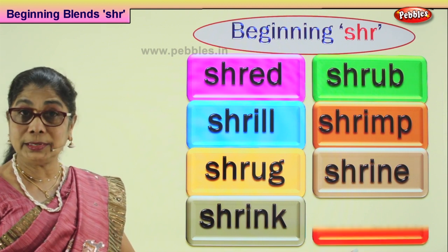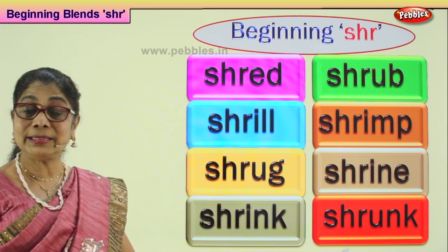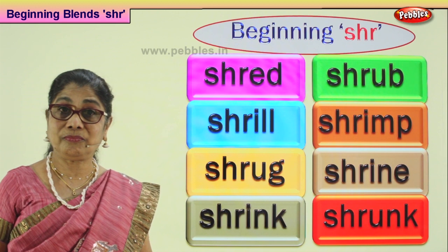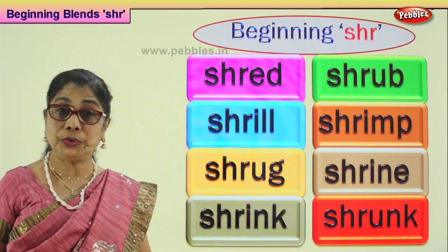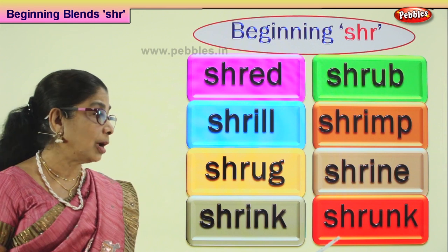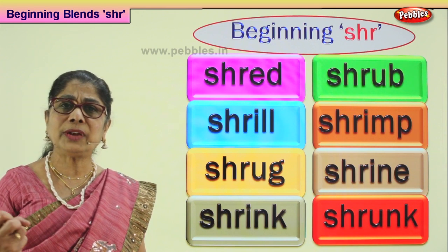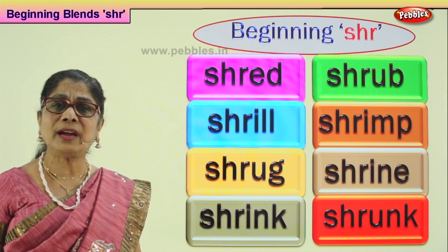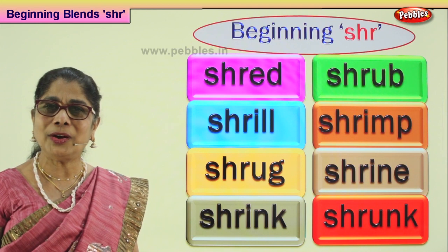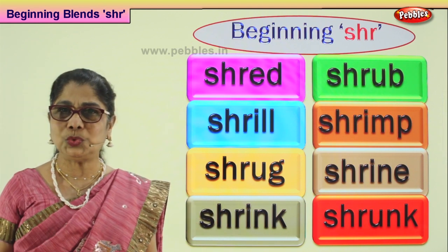Let's look at our last word in beginning consonant blend S-H-R — shrunk. You bought a beautiful top, put it into the water, and it shrunk. Mommy, look, it looks small! All the thread got together. It shrunk. It's so small. It doesn't fit me any longer.